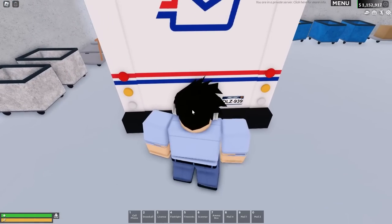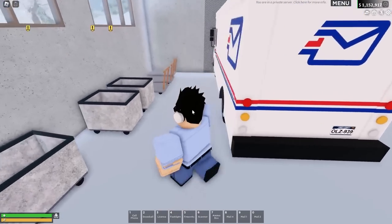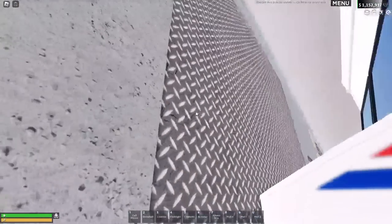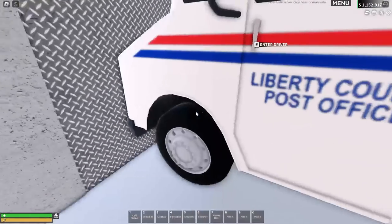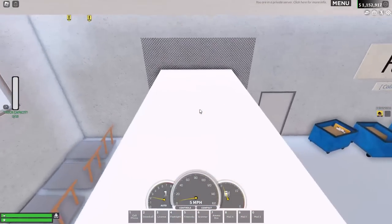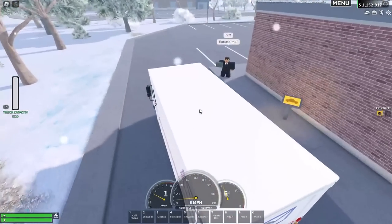I think a lot of these packages are going to businesses in Springfield, so there shouldn't be too many stops, which is always nice. Let's go and roll open the shutters there and drive out. The snow's stopped, which is good.